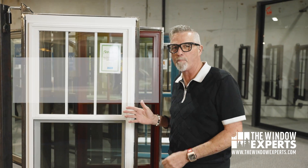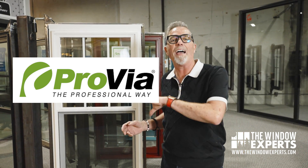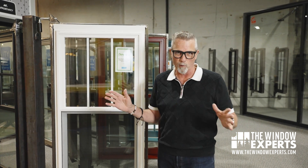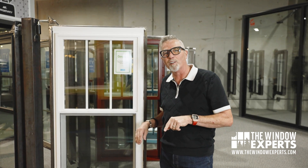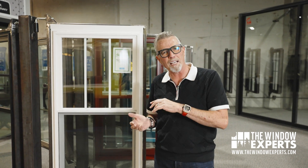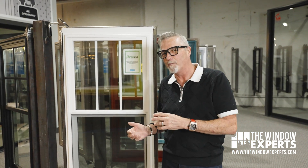This is a vinyl window by a company named Provia. Provia has been around for a very long time. They're out of the Ohio area where we have a lot of Amish craftsmen. They make really beautiful doors — we sell their doors, we love their doors. I had so many of my YouTube viewers asking me, Jeff, what do you think about Provia windows? Are Provia windows any good? So I thought I'd make this video for you.